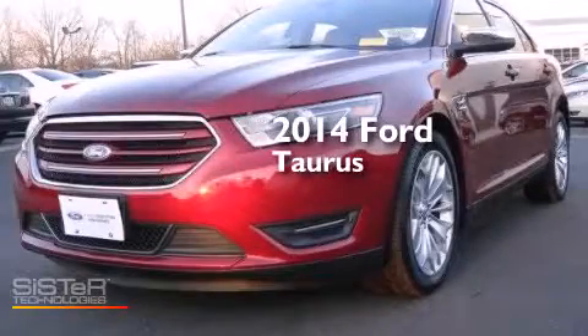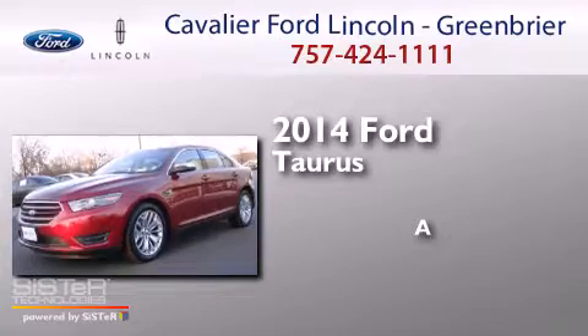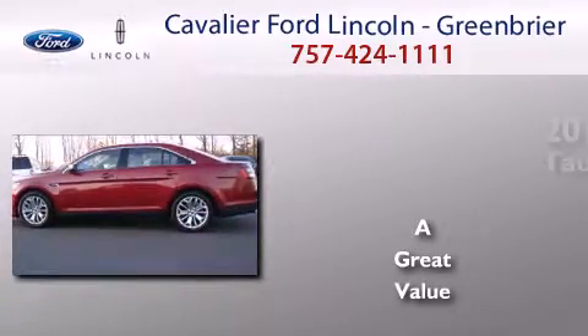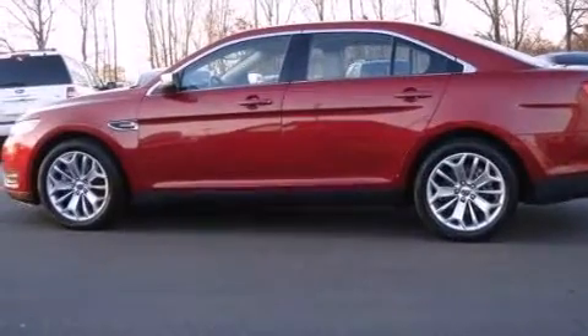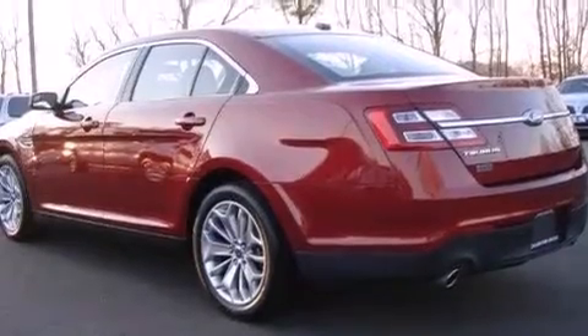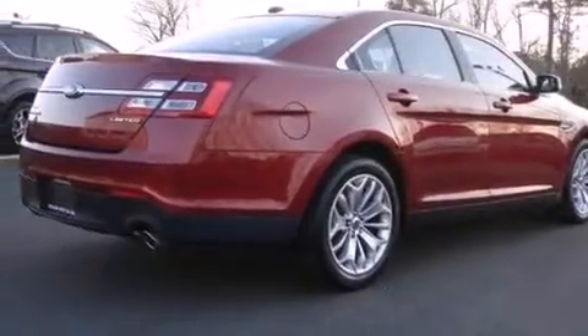This is a 2014 Ford Doris. Features include heated seats, alloy wheels, traction control and stability control systems, a seven-speaker audio system, and a leather-wrapped steering wheel.